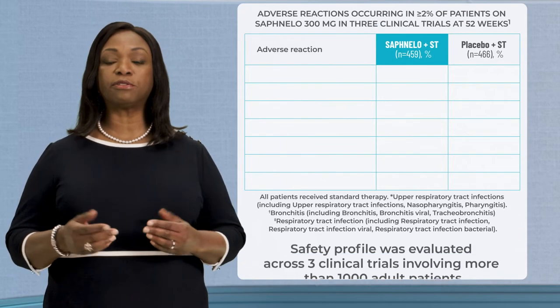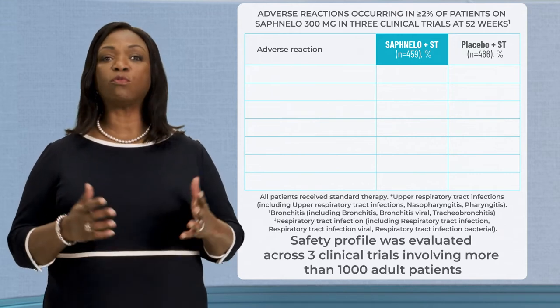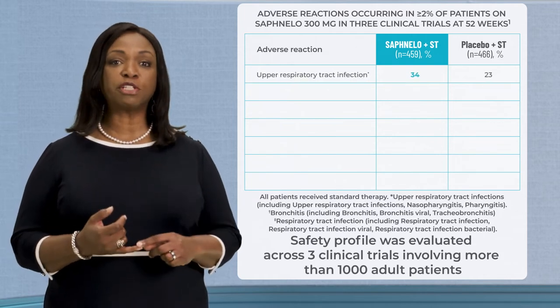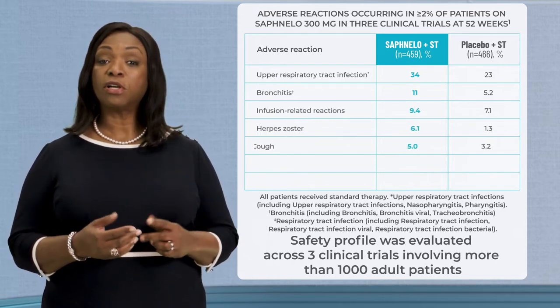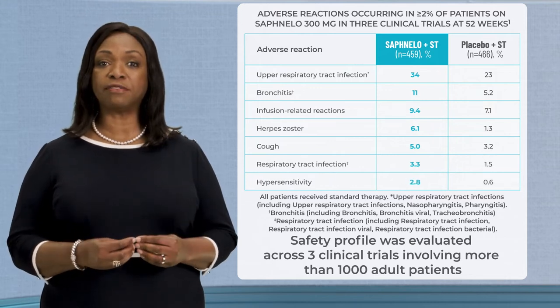The safety profile of Safnello 300 milligrams was established in three clinical trials with a diverse population involving more than 1,000 patients. The most commonly reported adverse reactions were upper respiratory tract infections, bronchitis, infusion-related reactions, herpes zoster, cough, respiratory tract infections, and hypersensitivity.